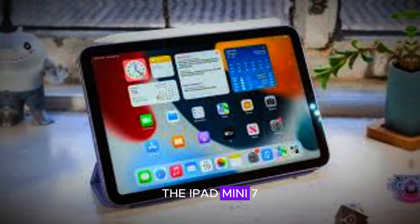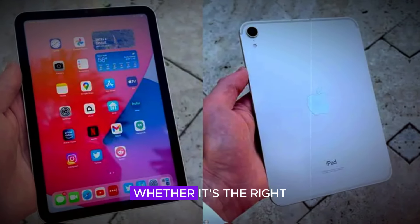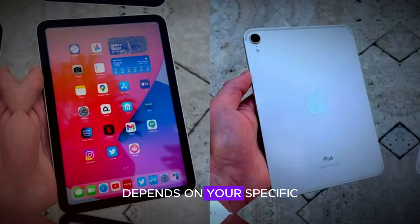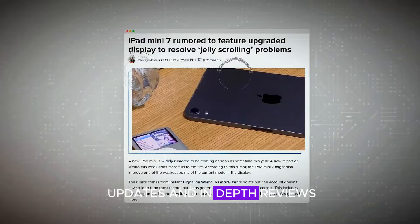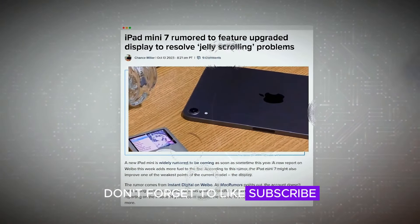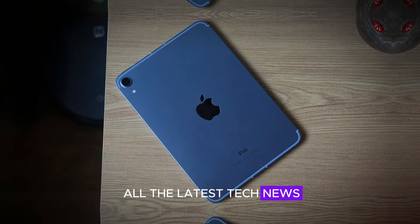To wrap things up, the iPad mini 7 offers a mix of exciting new features and some limitations. Whether it's the right choice for you depends on your specific needs and preferences. Stay tuned for more updates and in-depth reviews. Don't forget to like, subscribe, and hit the notification bell to stay informed about all the latest tech news. Thanks for watching!